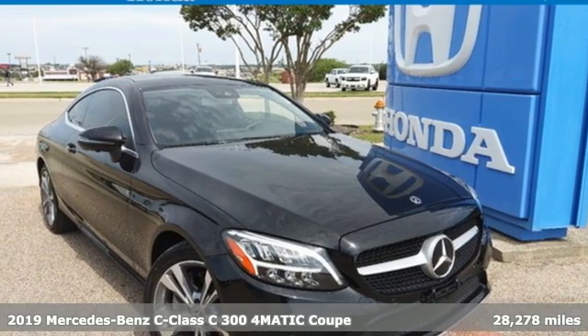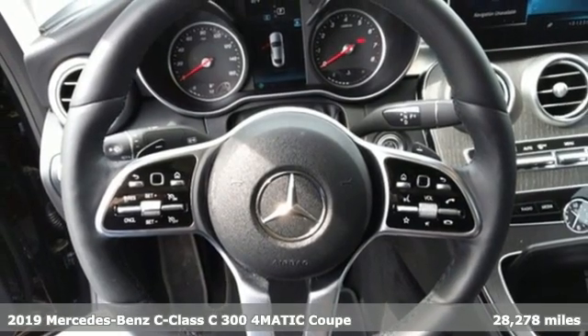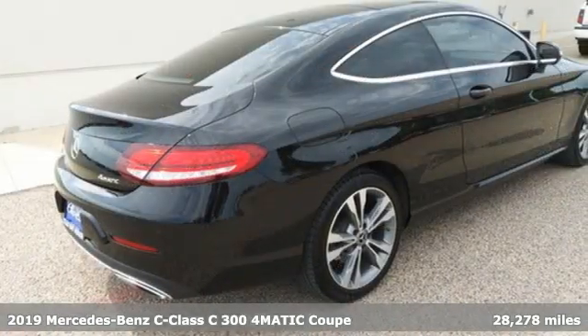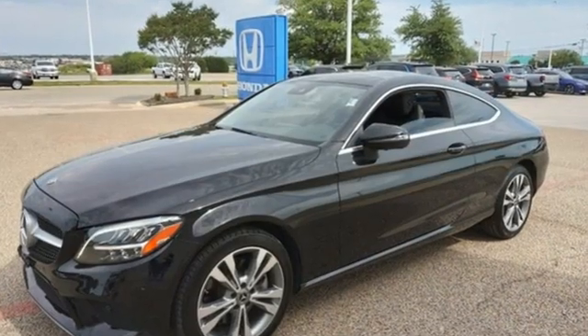It's a 2019 Mercedes-Benz C-Class. The C-Class has pioneered breakthroughs in performance, safety, and luxury for five generations, raising the bar and putting innovation within reach.